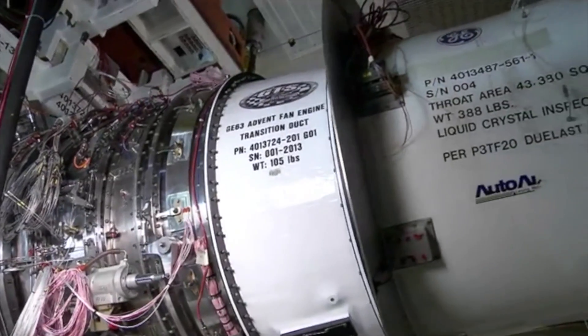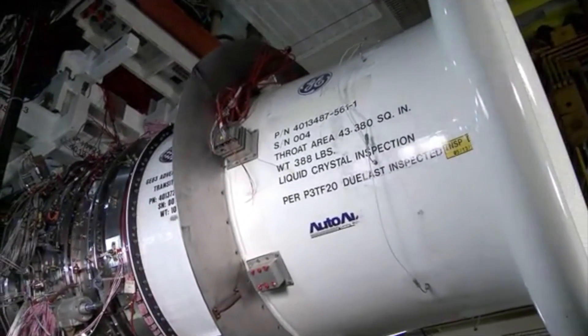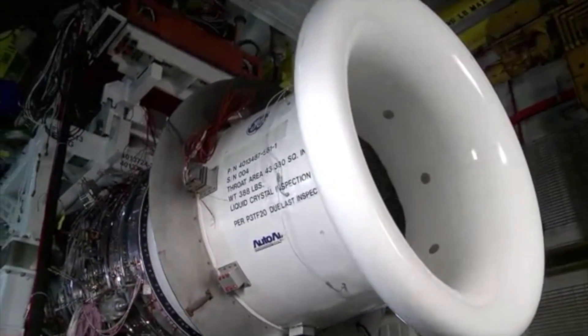We took some big swings on the technologies we decided to put in the engine because we were trying to go after some big revolutionary goals. CMCs are one of the key enabling technologies for our large military engines, allowing them to operate more fuel efficiently and with greater mission capability.